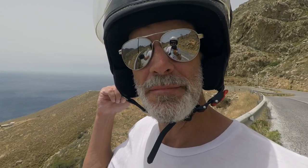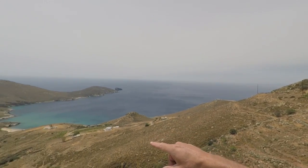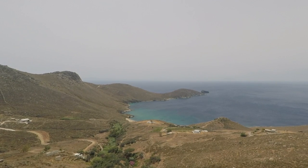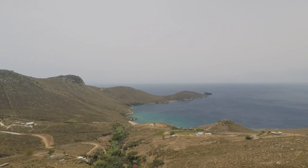We stopped at this viewpoint on our way to Vagia Beach and you can see this beautiful bay — someone has built a beautiful house there. And you can see how rough the island is, how rocky it all is and how windy it is.